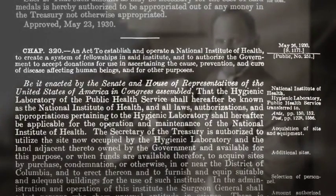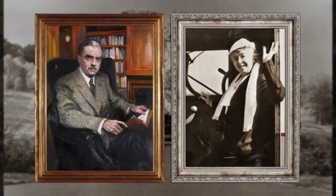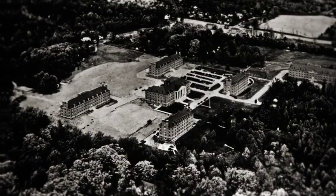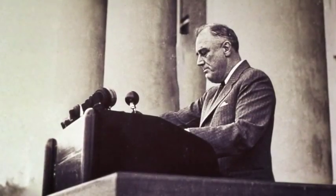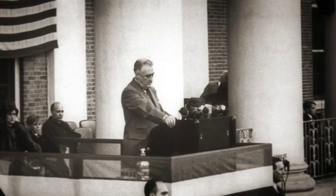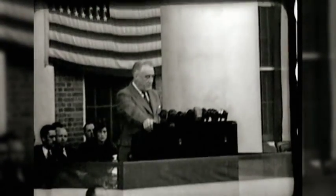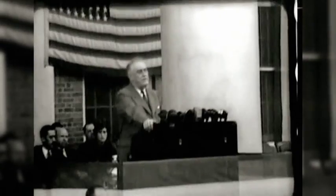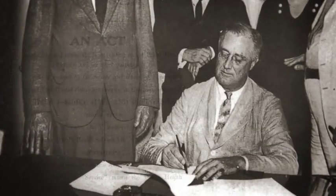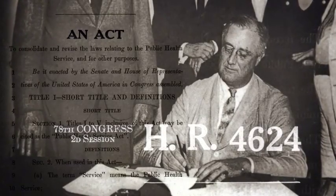In 1930, the Ransal Act re-designated the Hygienic Laboratory the National Institute of Health. With the generous donation of land by Luke and Helen Wilson, NIH moved to its current Bethesda location a few years later. In 1940, President Franklin Roosevelt dedicated the buildings and grounds from the steps of Building 1, declaring that the National Institute of Health speaks the universal language of humanitarianism.